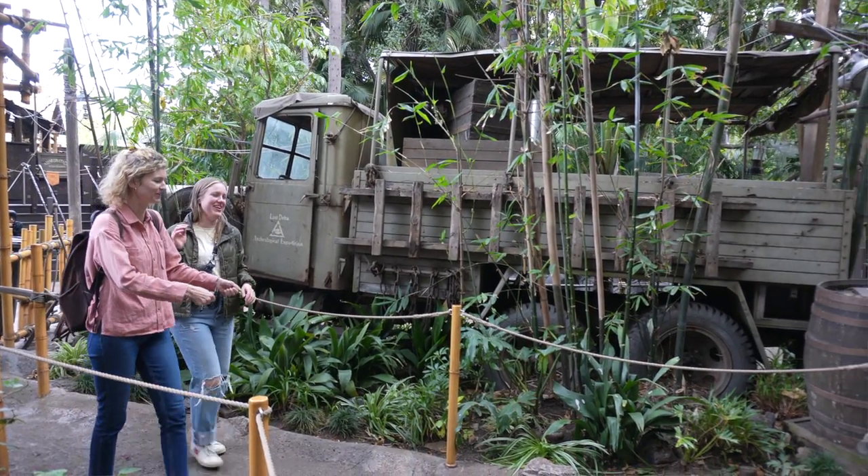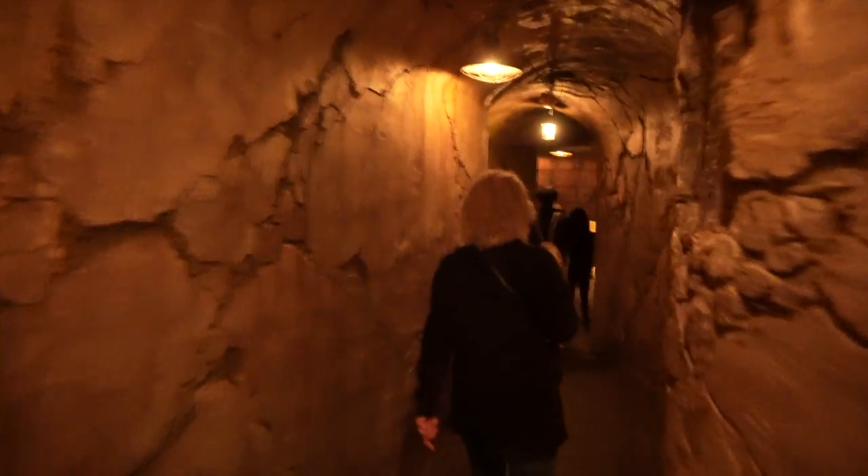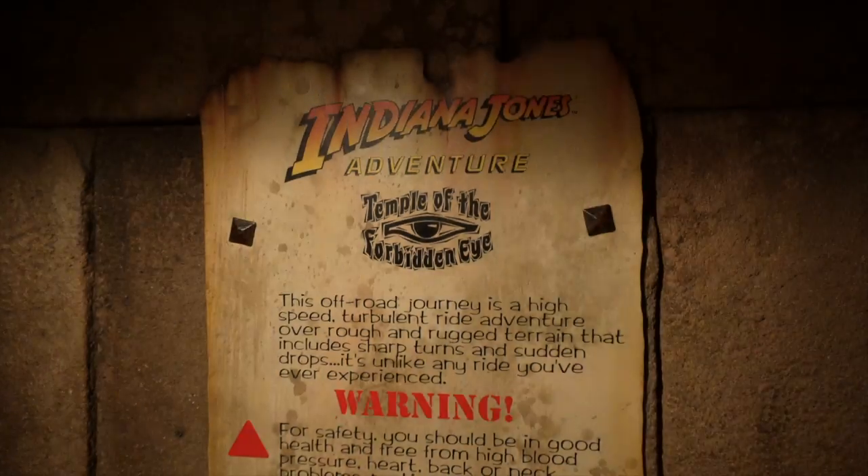I think the one ride we waited the longest for was the Indiana Jones Adventure. That's another indoor ride — it's like real fast-moving cars — and it's pretty cool. I don't think it's as new as the Star Wars ones; I think it's been around for a little while.